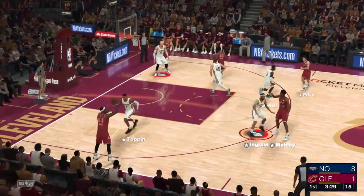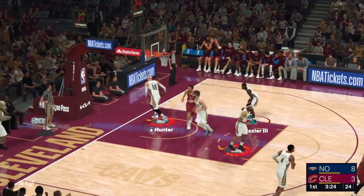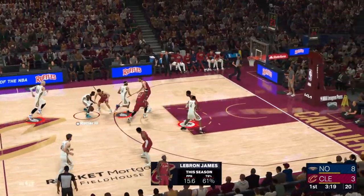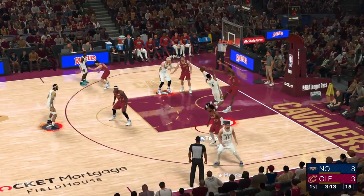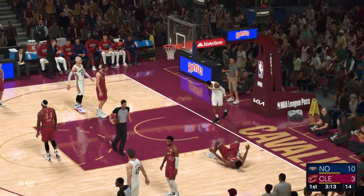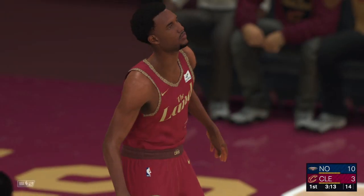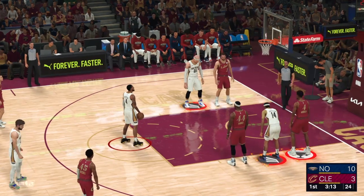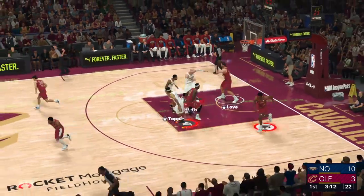Price, the pass to Mobley. Here's James, and that one's on target from the wing. It took them five tries, but they show they can make a basket. Pass to Harris — now Toppin, covered by Mobley, and it's good. Fought through contact, hit the shot, and will go to the line. Shooting for New Orleans. It'll be Toppin at the line. The free throw is off from Toppin.